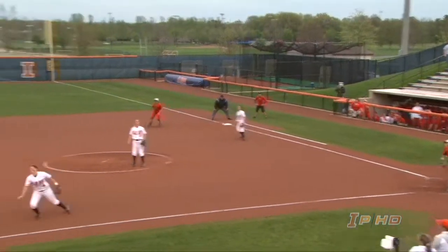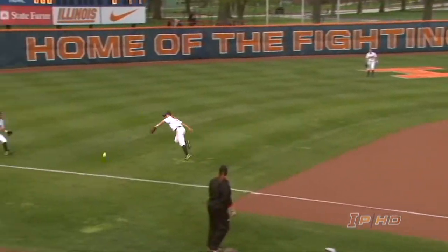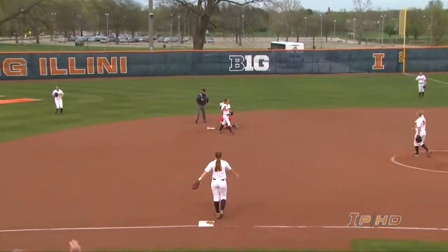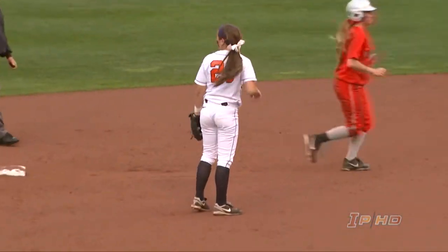In the meantime, here's Coletta. Fly ball shallow left field, that's going to get down for a base hit. The throw to second, in time. Nice play by Alex Booker out in left.